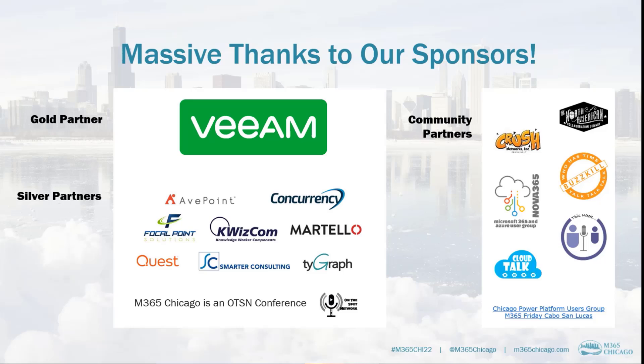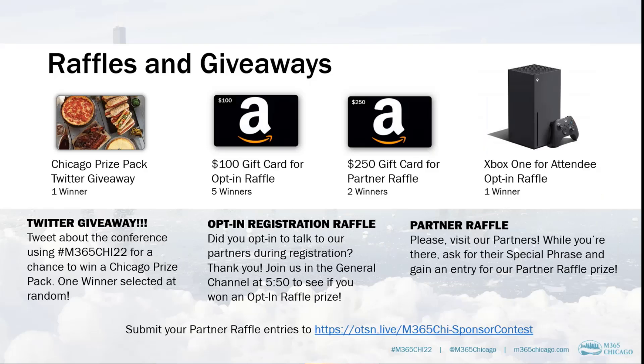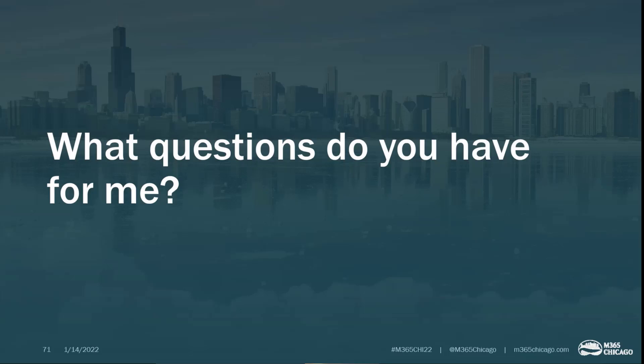A big massive thanks to our sponsors — events like this would not be possible without them. While you're here, we have some raffles and giveaways: a Twitter giveaway, an opt-in registration raffle — check back at 5:50 to see if you won — and a partner raffle. Submit your partner raffle entries to the link on the screen. Thank you, sponsors. What questions do you have for me? We have about a minute left.